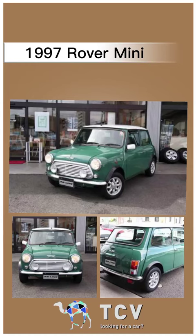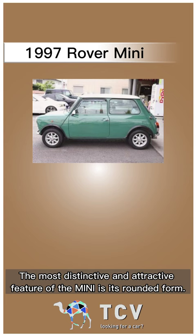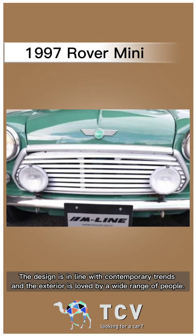1997 Rover Mini. The most distinctive and attractive feature of the Mini is its rounded form. The design is in line with contemporary trends and the exterior is loved by a wide range of people.